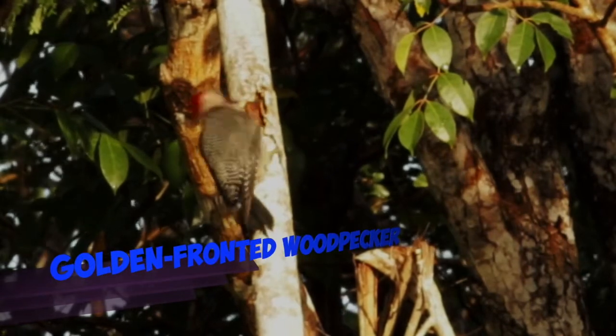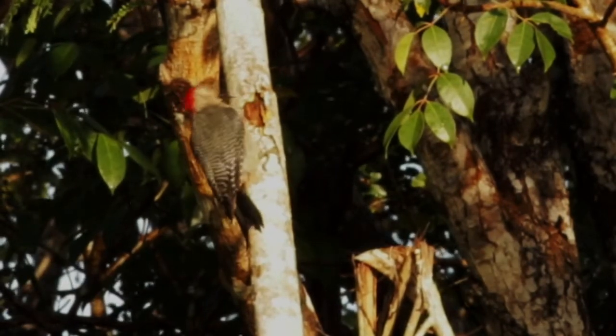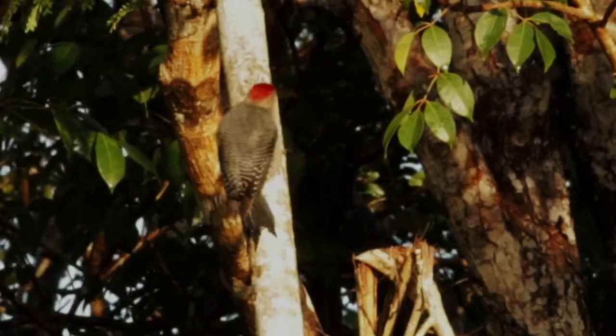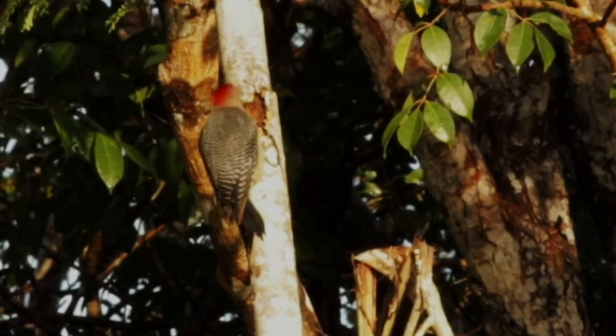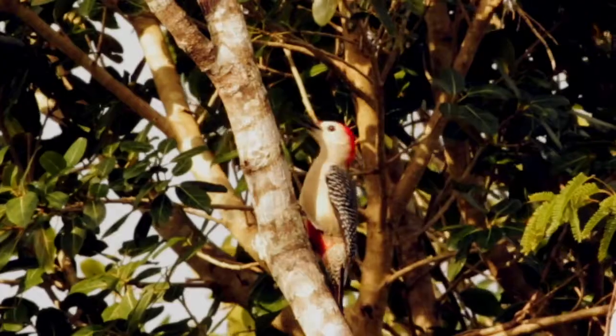And here we're looking at a golden-fronted woodpecker packing away. We can identify this one by the red at the base of the bill and a little bit longer bill.